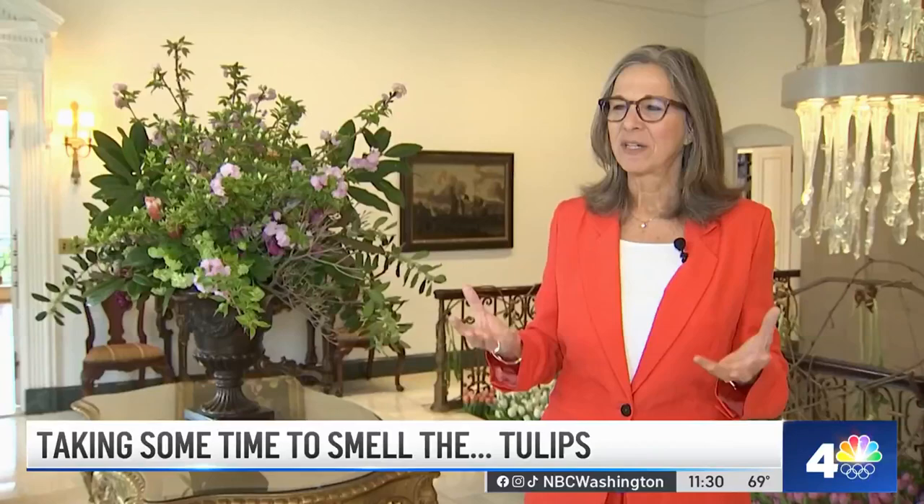Once Dutch Tulip Days ends, all these thousands of tulips will be donated to various charities around the city. At the Dutch Ambassador's residence, Juliana Valencia, News 4.